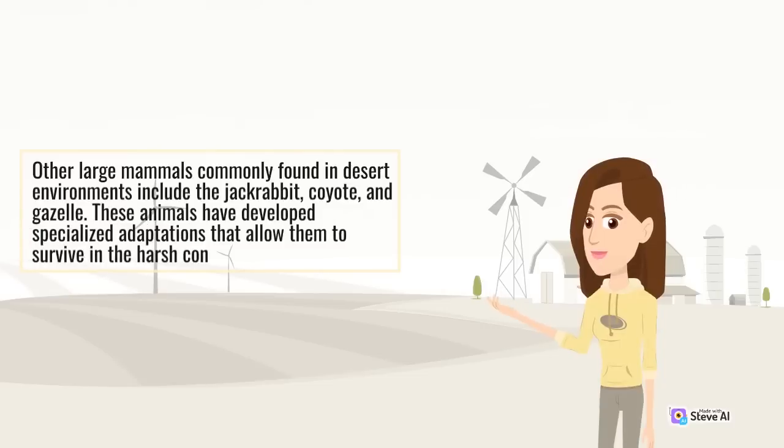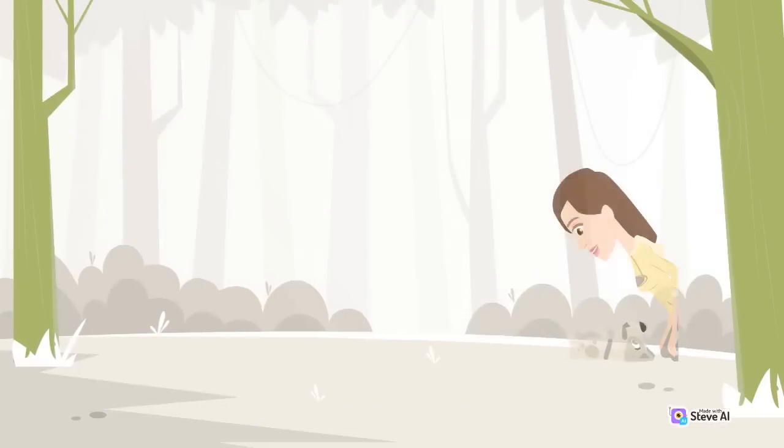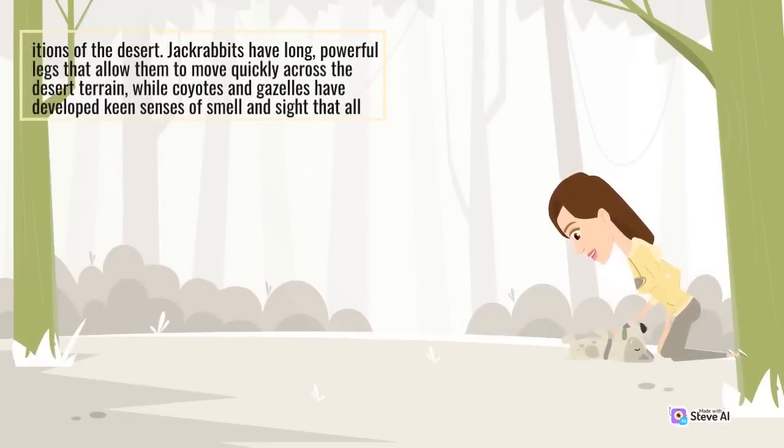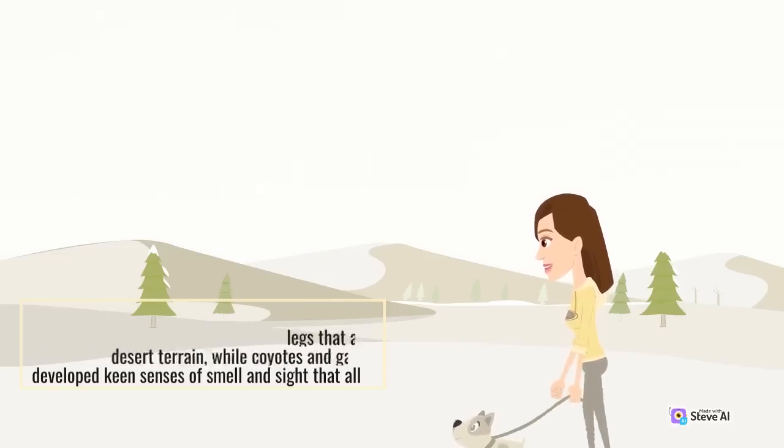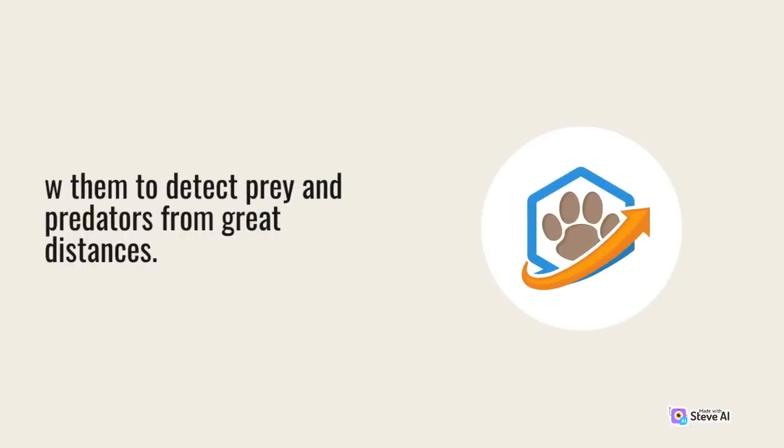Other large mammals commonly found in desert environments include the jackrabbit, coyote, and gazelle. These animals have developed specialized adaptations that allow them to survive in the harsh conditions of the desert. Jackrabbits have long, powerful legs that allow them to move quickly across the desert terrain, while coyotes and gazelles have developed keen senses of smell and sight that allow them to detect prey and predators from great distances.